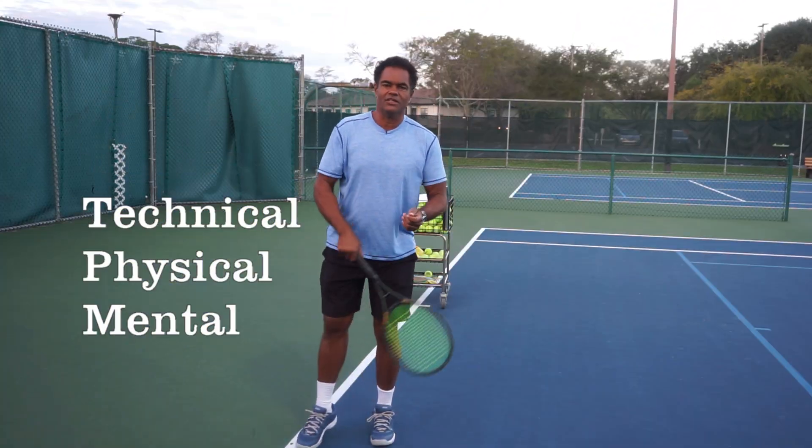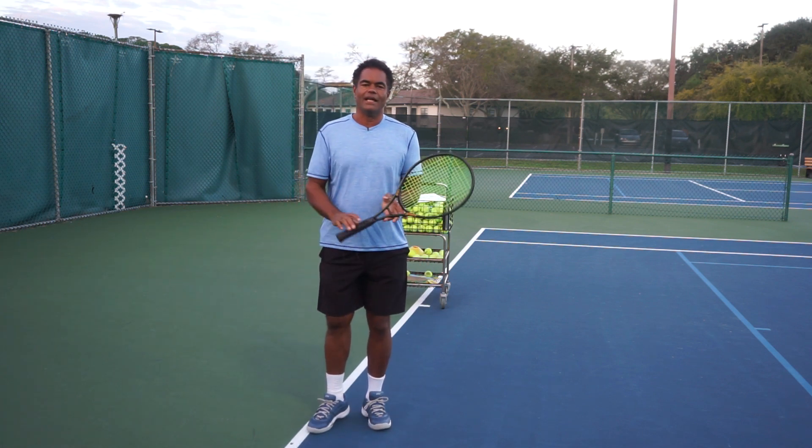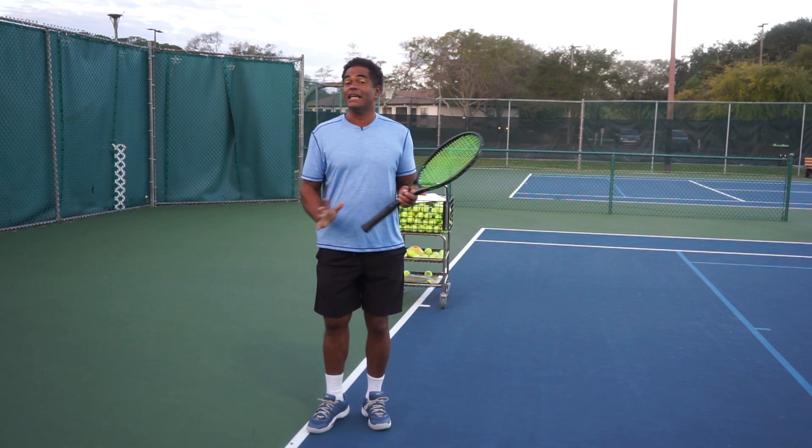Hi, Tennis Coach Robert here with CarboTennis.com. Thank you so much for tuning in. Today we're going to go ahead and talk about the complete game of tennis.